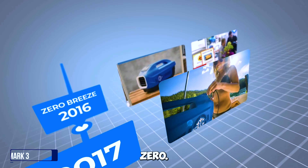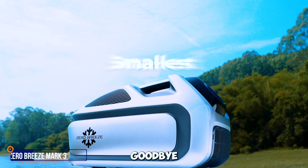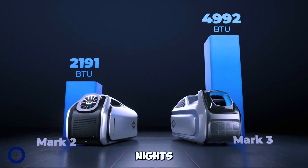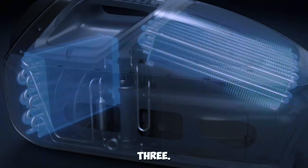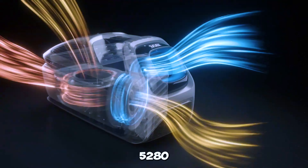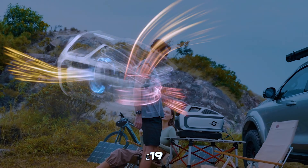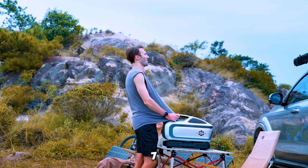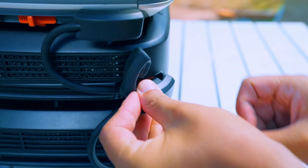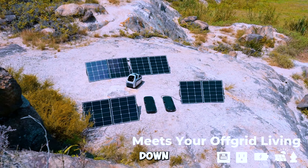Gadget number one: Zero Breeze Mark III Portable AC. Say goodbye to sweltering outdoor nights with the Zero Breeze Mark III. This revolutionary portable AC boasts 5,280 BTUs, weighing just 19 pounds and providing up to 7 hours of cooling — perfect for a comfortable night's sleep or a quick cool down outdoors.